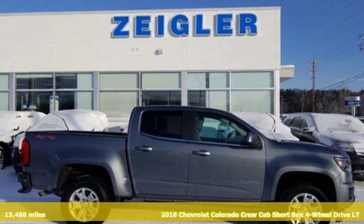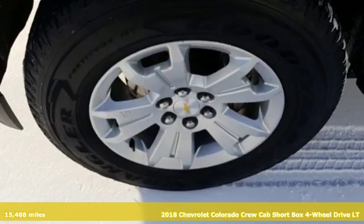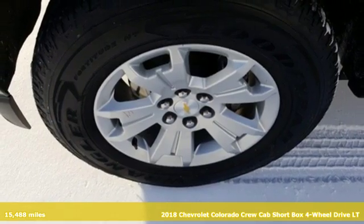Here's a 2018 Chevrolet Colorado. Chevrolet, 100 years of icons.